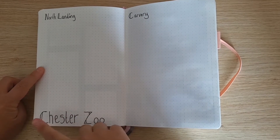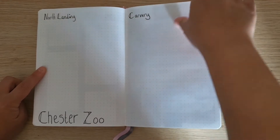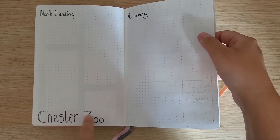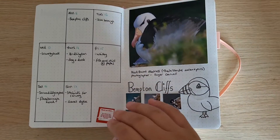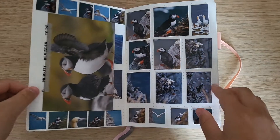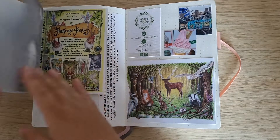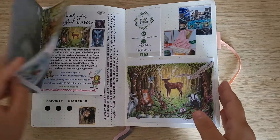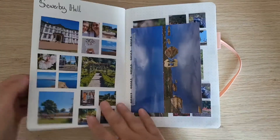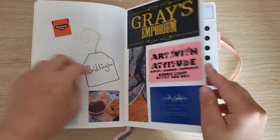I didn't print any pictures off for Chester Zoo, and I kind of forgot that I'd already put these in, so these are elsewhere. I'm going to print some pictures off for Chester Zoo. Then we have Benton Cliff — this is all what I did when I was on holiday visiting Yorkshire, and now I've moved up here. We went to Scarborough, Sewerby Hall, North Landing, and Bridlington.